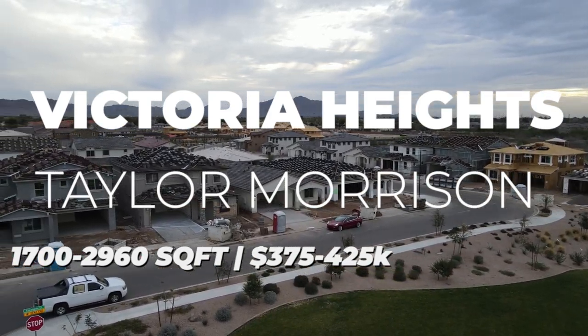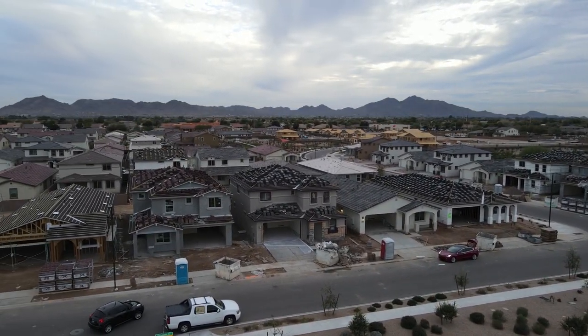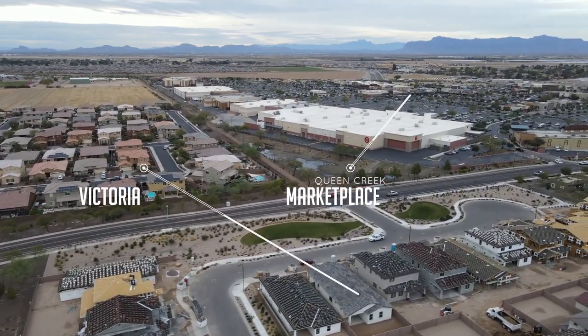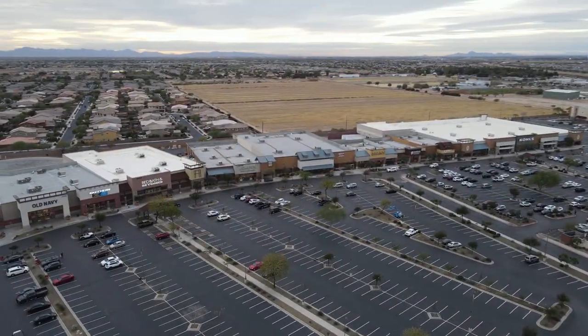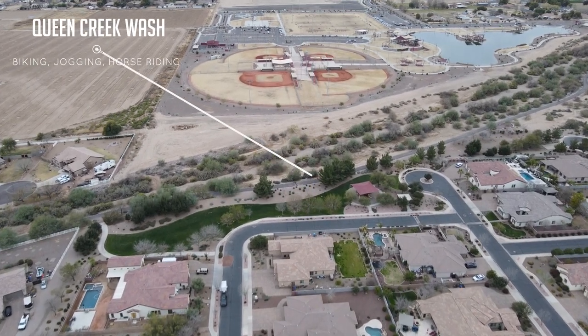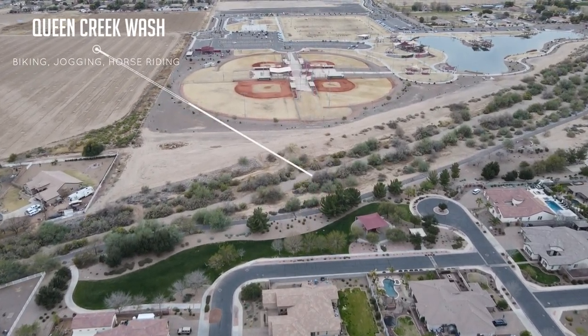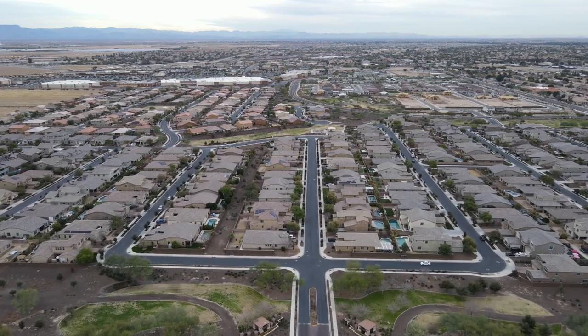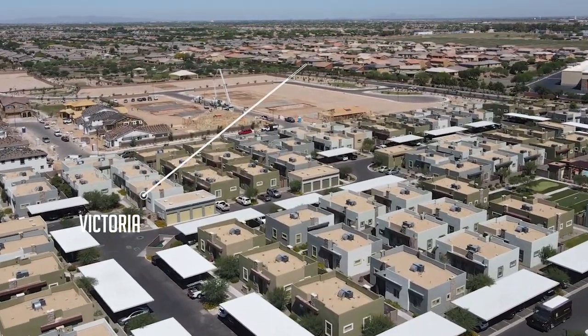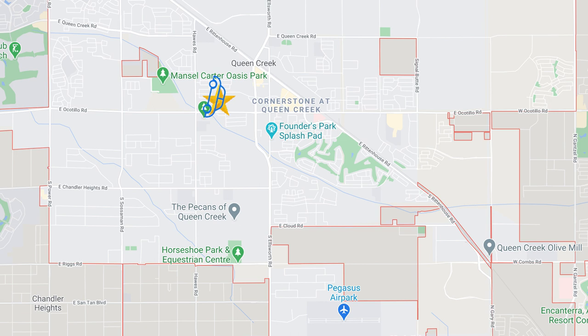The location is pretty stellar but also very busy, as it sits next to the Queen Creek Marketplace. This would be great if you wanted to walk to restaurants, a movie theater, or even Trader Joe's. The west side of the community borders the Queen Creek Wash with a shortcut to Mansell Carter Oasis Park without crossing any busy intersections. There is a luxury apartment complex next to Victoria that contributes a bit to the traffic, as do some older homes on Ocotillo.